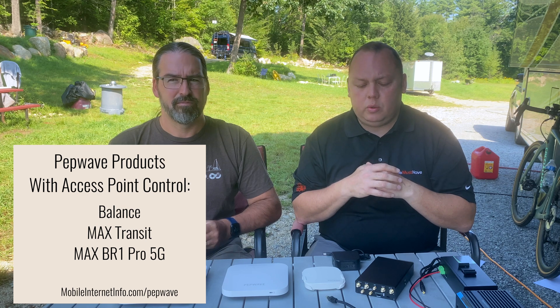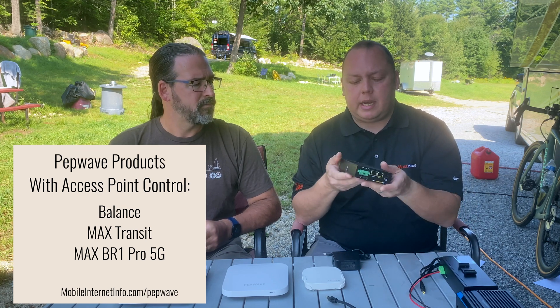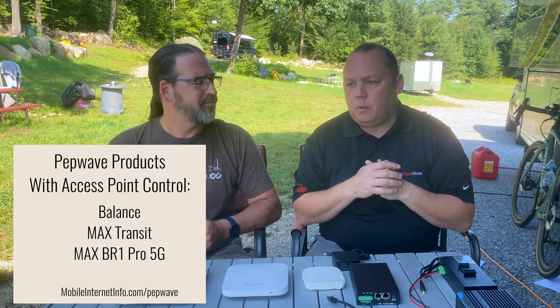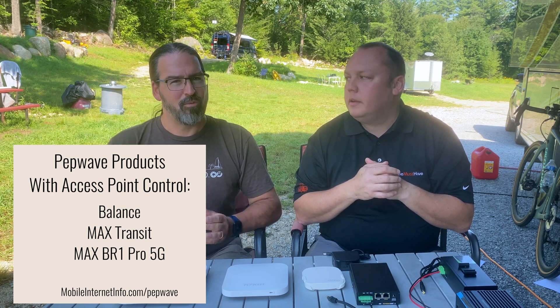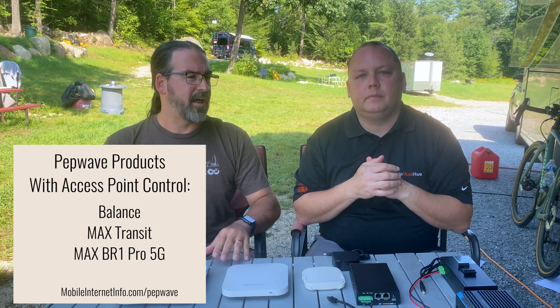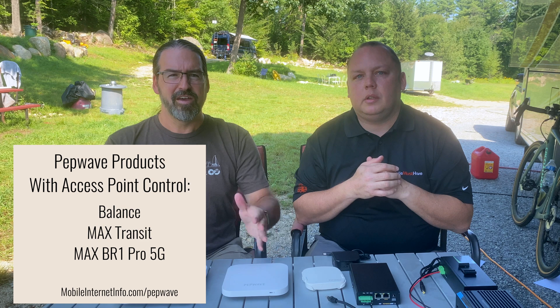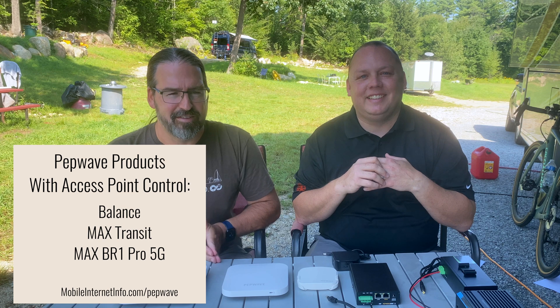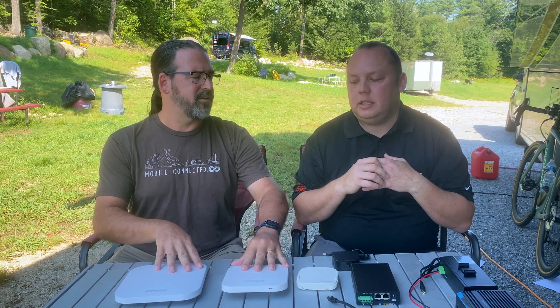The Transit line — like the Transit Cat 18 — also has the Wi-Fi AP controller. The BR1 line unfortunately does not, and the Minis do not either, including the Transit Mini. However, the BR1 Pro 5G will apparently have the access point controller. You can still set these up manually without the controller — it just requires manual configuration rather than being automatic, and there are detailed guides and videos available for that.